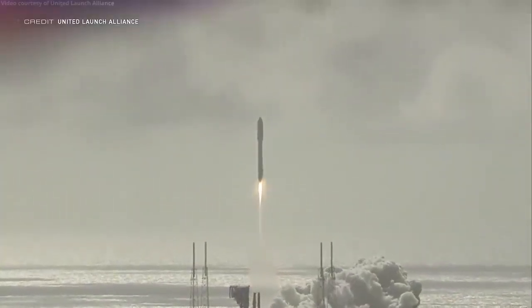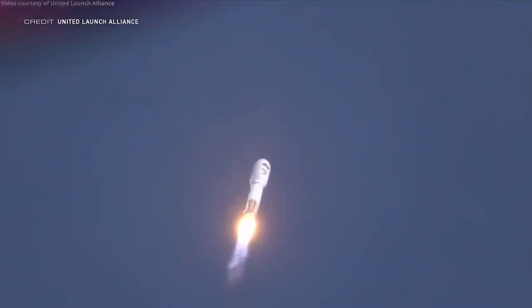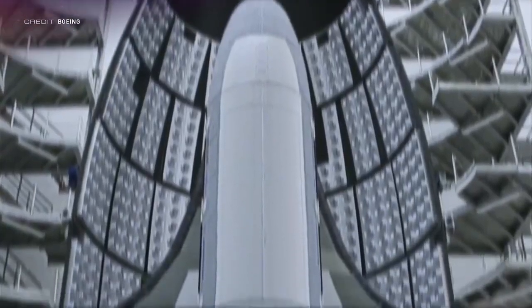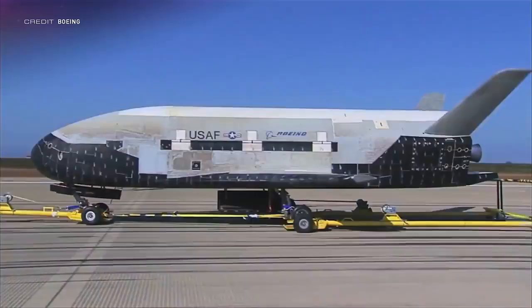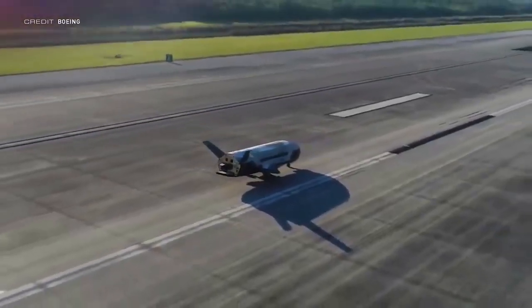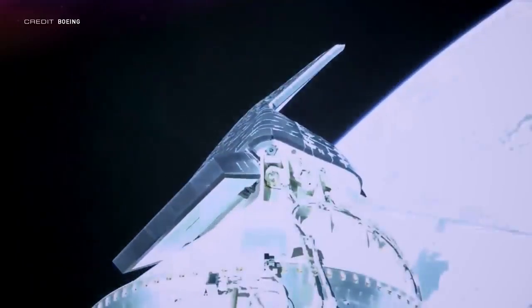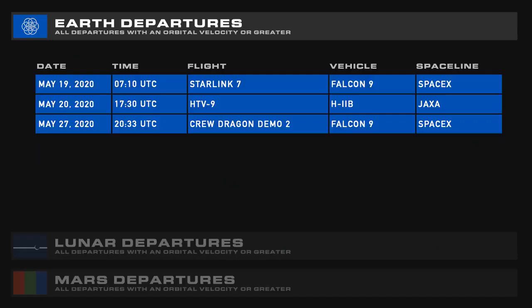The ULA Atlas V lifted off from Space Launch Complex 41 at 1314 Universal Time on May 17th. The Atlas V was in the 501 configuration — a 5-meter payload fairing, no solid rocket boosters, and a single-engine Centaur upper stage. The payload is a Boeing X-37B, flown by the US Air Force for experiments and R&D in orbit. A majority of the payload and a new service module design are classified. However, those who watched the scrub the day before did get a brief clip showing the X-37B separating from a Centaur upper stage.